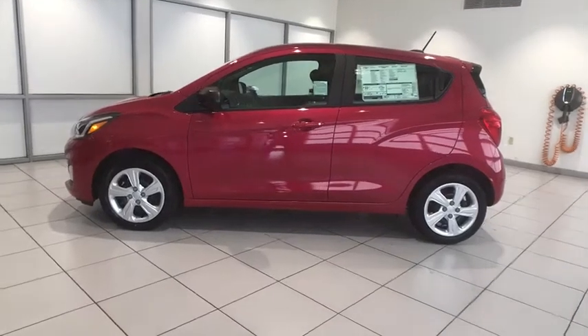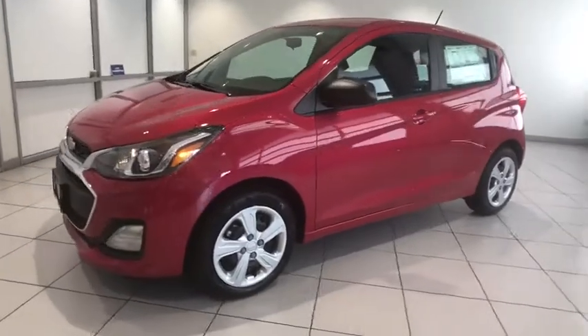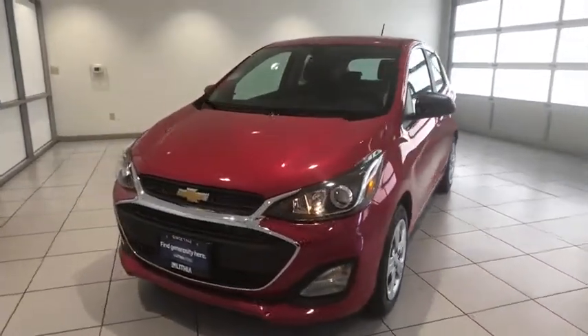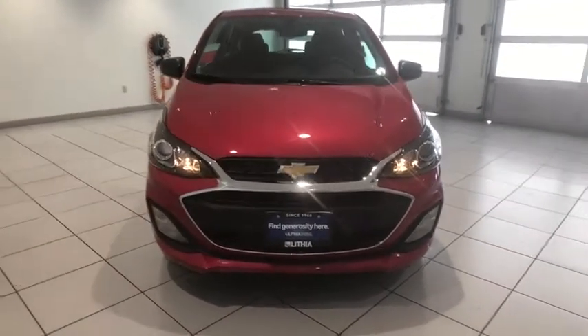Looking for the right vehicle? Check out the 2020 Chevrolet Spark. Chevy Spark, Chevrolet's first minicar, offers effortless driving on congested highways and roads with excellent fuel economy. Here are some of this vehicle's great options.